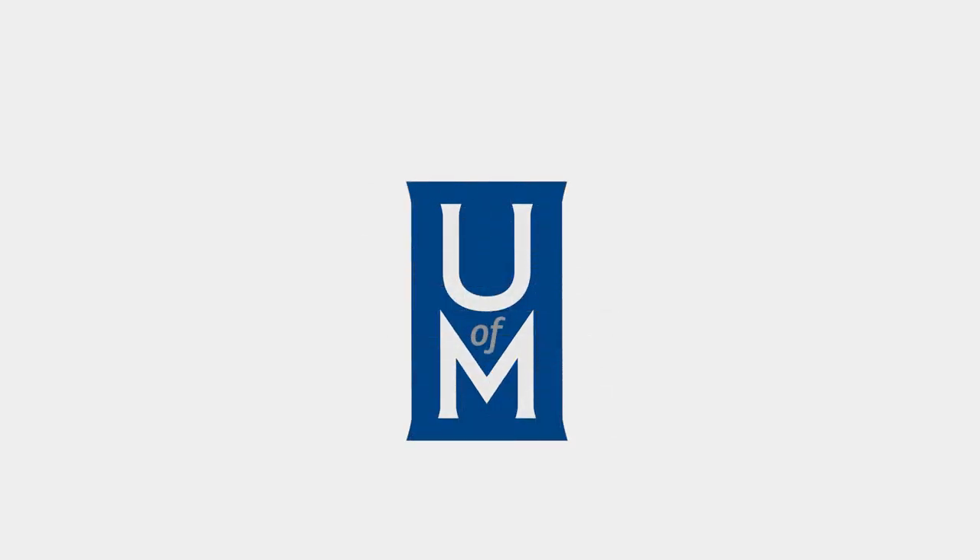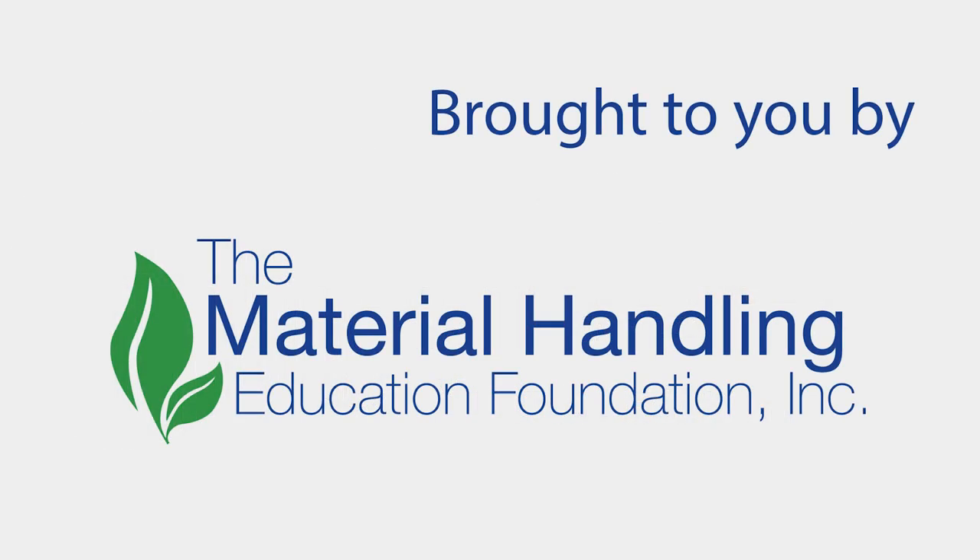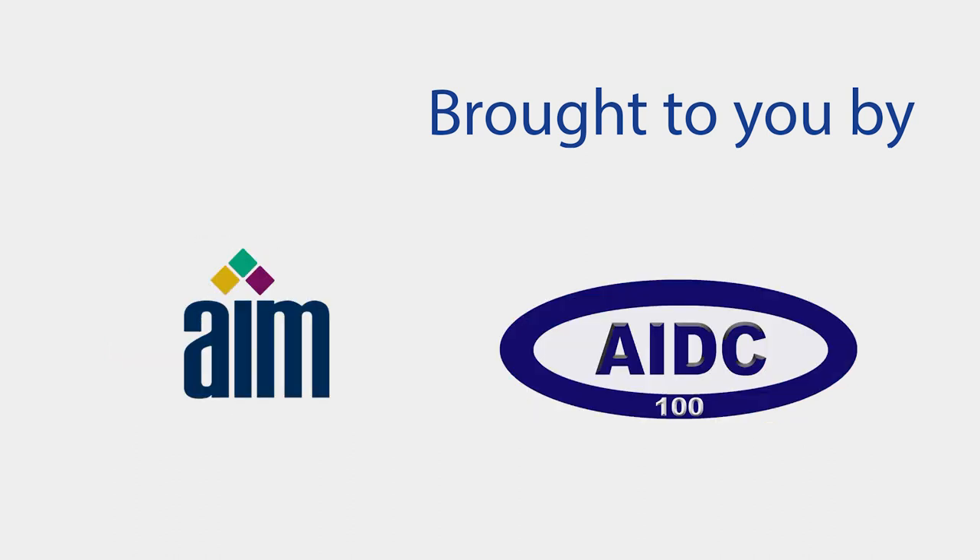Welcome to the Automatic Identification Teachers Institute Virtual Edition, brought to you by the Material Handling Education Foundation, AIM, and the AIDC 100.